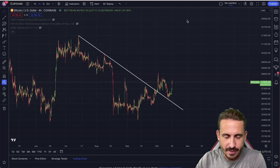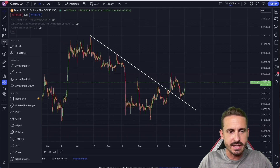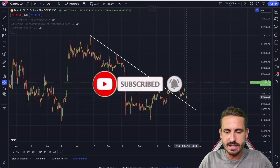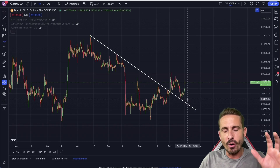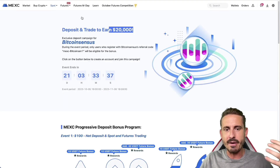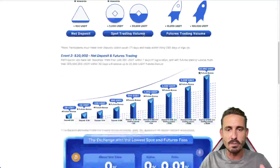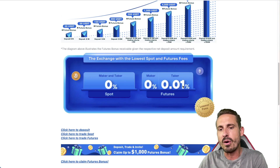Hi there, Andy here. Welcome back to another episode. Let's dive in. Let's talk about this major bounce that we did have here at $26,600 and understand why this was a massive support level. Before we go through the major levels, quick reminder — Mexi, the platform that I am trading at this moment with the lowest fees out there: 0.01 on taker fee.